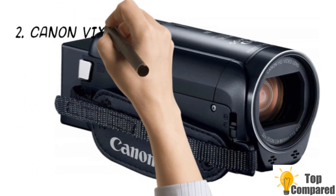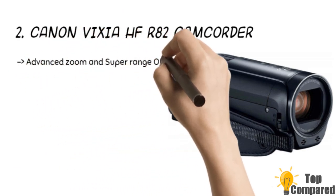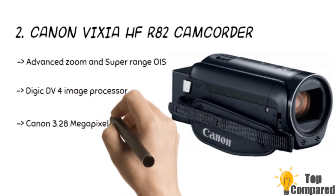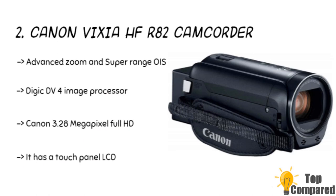The second product is the Canon VIXIA HF R82 camcorder. The camcorder offers 57x advanced zoom and optical image stabilization. It has a Full HD CMOS sensor and is equipped with a 3.28 megapixel camera. The product can shoot and record for up to 12 hours of video of around 32GB. It has a Touch Panel LCD.